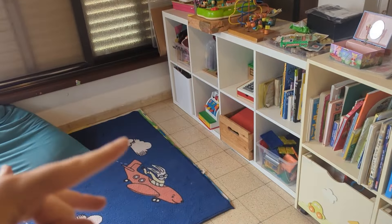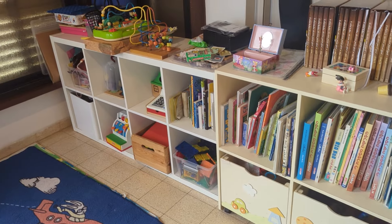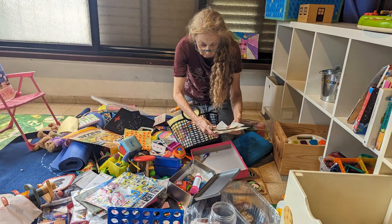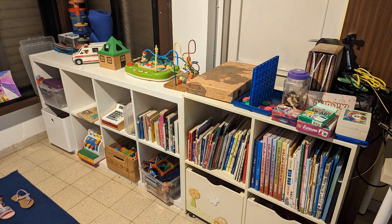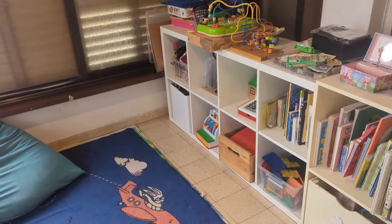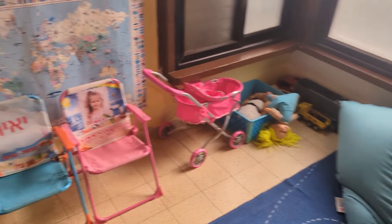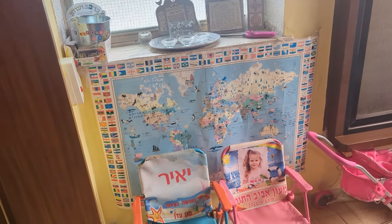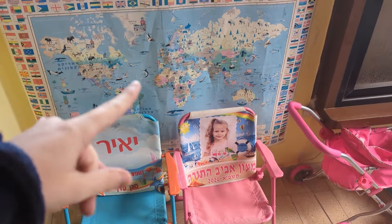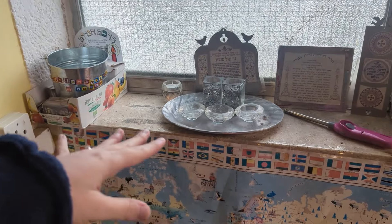Here is the toy area — we have these IKEA Kallax units. Every six months or so my mother comes and helps me organize the toys, organize the clothes, and throw things away. It's always so much fun — after she leaves the kids have a great time because they can access the toys they love. And here we have some extra toys. They're loving this map that my mother-in-law gave us about two years ago — they love looking at the world and seeing who's next to who. Here's our Shabbat candles area.